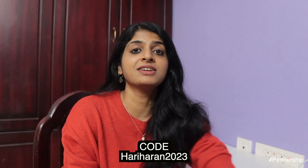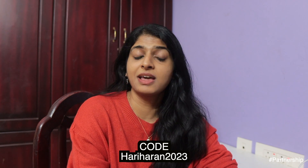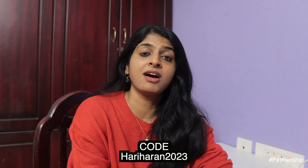I have a coupon code as well. If you visit their website, you can use my coupon code. Their products are also available on Nykaa, Amazon, and Flipkart — all the major e-commerce websites.